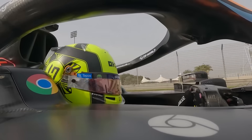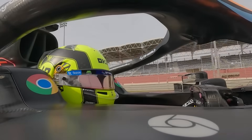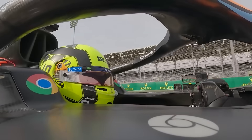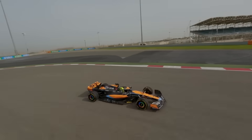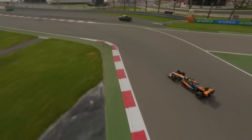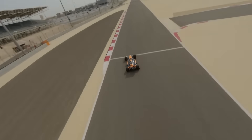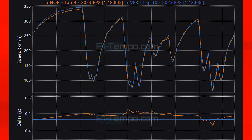For McLaren going into this weekend, there was a worry that they may not be as competitive as they have been at previous races and that they would suffer more from the altitude. Right now, though, that does not seem to be the case, as Lando Norris was the closest driver to Max Verstappen and was only 0.1 seconds off the Dutch driver. Down the straight, you can see that Red Bull has their usual advantage, as Verstappen is able to pull away from Norris.